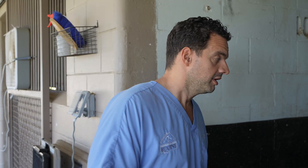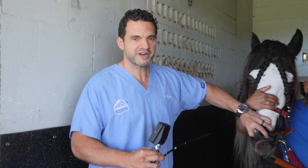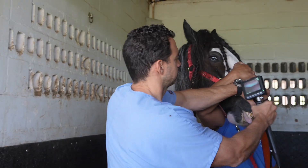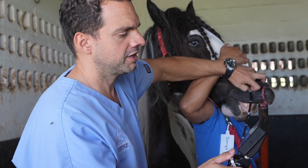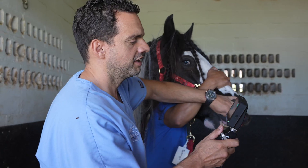We are going to be doing an endoscopy of the upper airway of this horse. We're going to go in and look inside his airway.